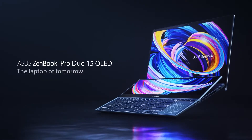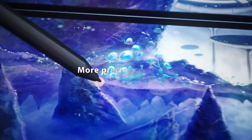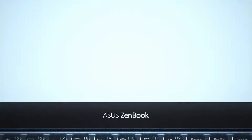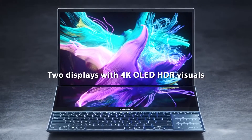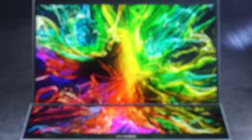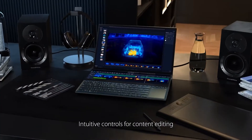Number 2: ASUS ZenBook Pro Duo. When photo editing, color accuracy — and arguably to a lesser extent screen size and resolution — should be your primary concern. The ZenBook Pro Duo provides a 100% color correct, 1,000,000-to-1 contrast ratio, 15.6-inch 4K OLED HDR display, which is unrivaled for visual creatives.